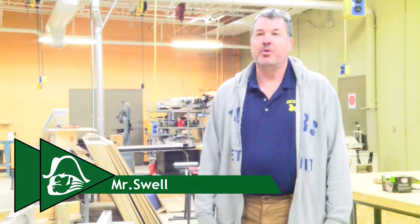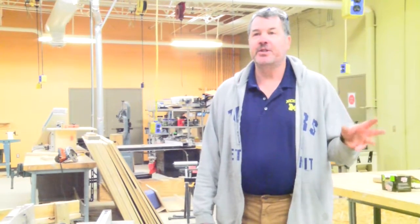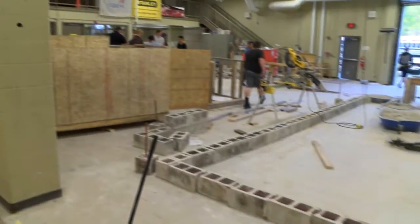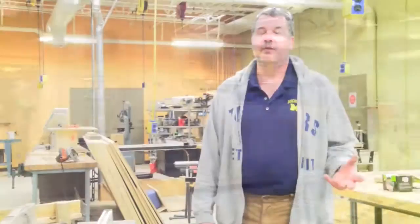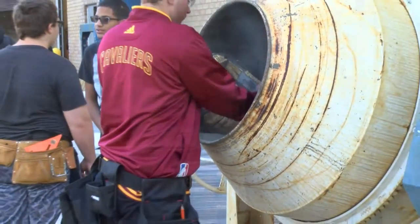Our program offers a very well-rounded construction program. What we're going to do is build a 16 by 60 foot residential structure. The students have already built the footing forms and we're getting ready to pour concrete. They estimated how much concrete has to go into those forms, and we just got our delivery this morning.